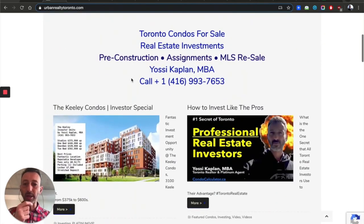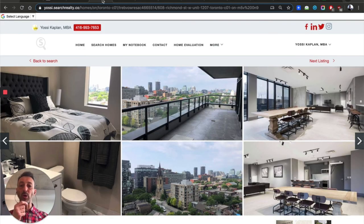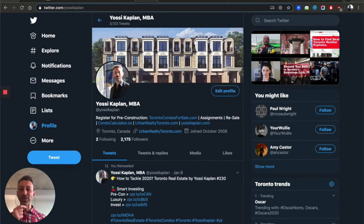That's a very high-level overview of the process of buying a condo in Toronto in 2020. To summarize: you can buy pre-construction from the developer, buy an assignment from someone who purchased pre-construction and is flipping it to you, or buy an existing unit on the open market from another person. Yossi Kaplan here, Toronto real estate agent and mortgage broker. All questions and comments are welcome — post them below and I'll do my best to answer. Thank you very much.